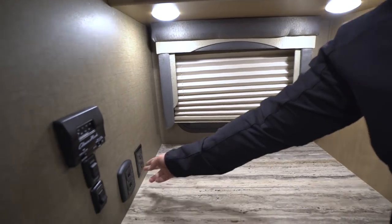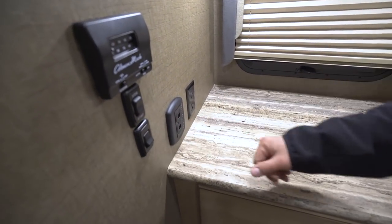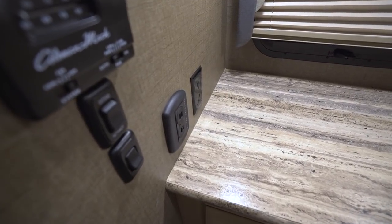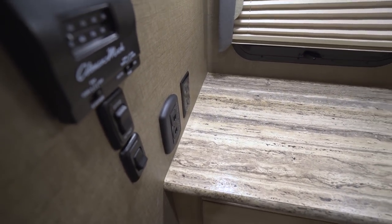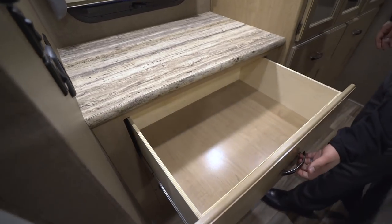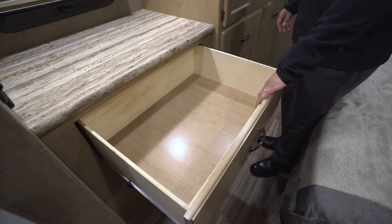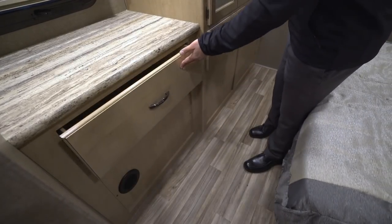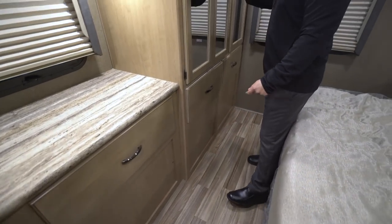I mentioned there's a better spot to charge your cell phones — here it is. You have a charging center with four USB ports plus an additional electrical outlet so you can plug in all sorts of electronics. And take a look at the size of this drawer underneath — a huge drawer for a lot of your folded clothes. That is an awesome drawer.